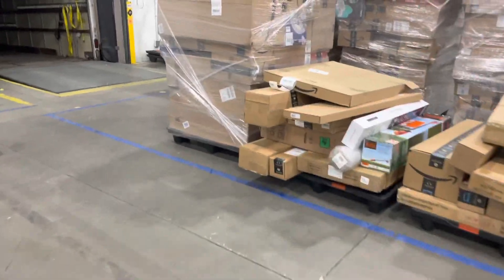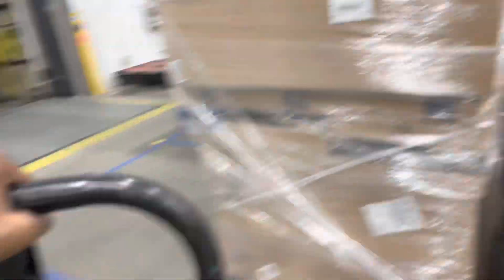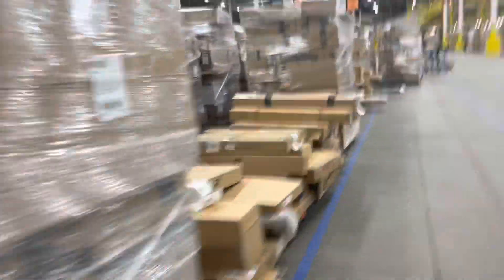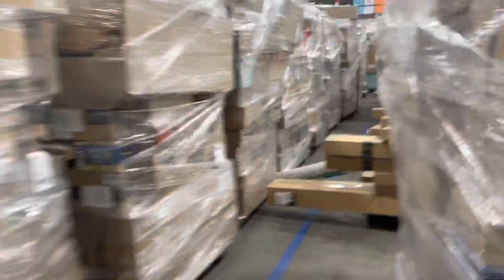Got a lot of stuff in this lane, boy. They're telling me to take the biggest pallets — like, bro.